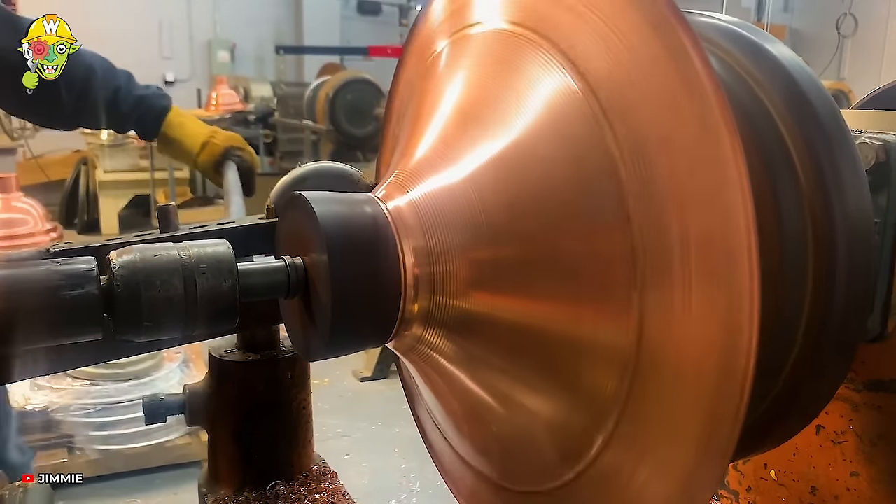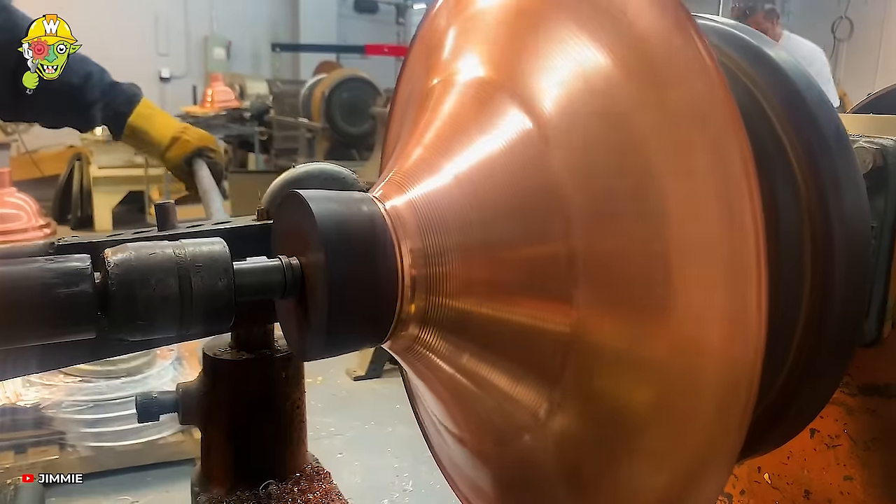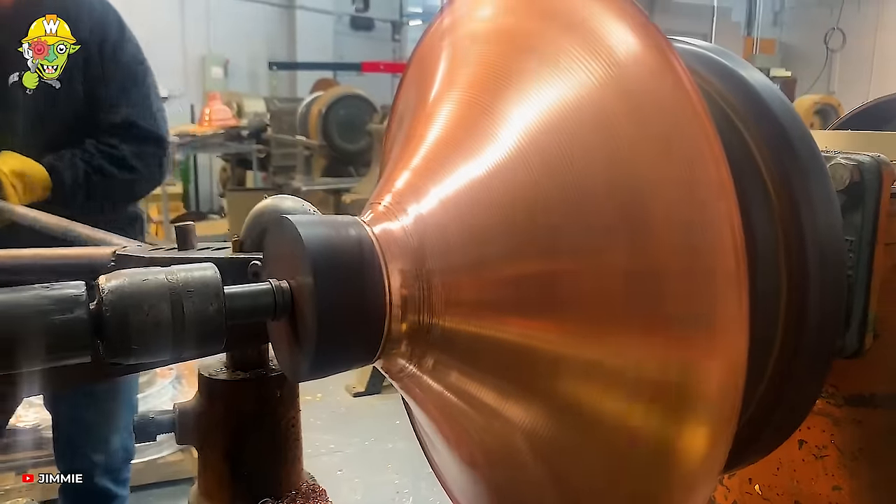In spinning metal, a metal disc is rotated at high speed and formed into a symmetrical part along the axis.